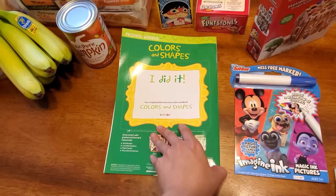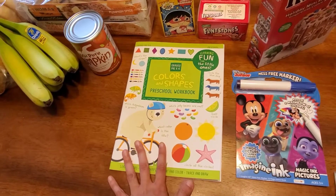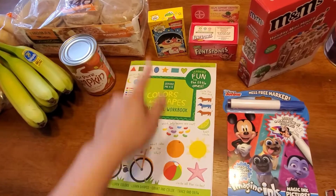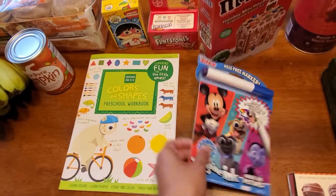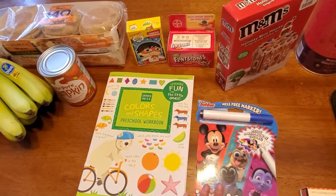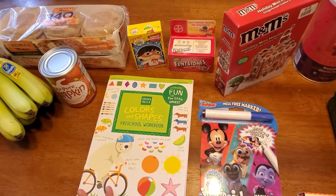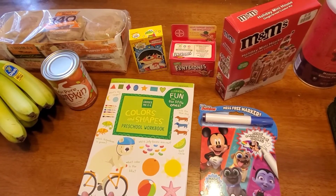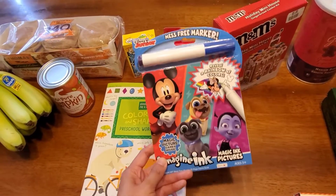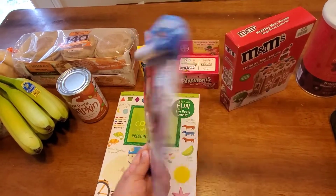I like getting homeschool preschool stuff at Dollar Tree and Target, especially the Dollar Spot, because of the great price. I also used my 5% off Target Circle birthday discount, so it was more like 95 cents. This Imagine Ink coloring book was three dollars — he chose this one. A lot of this stuff could totally be a stocking stuffer. They were stocking new Christmas things at my store the day I was there, so I'll have to go back and see what else they have.